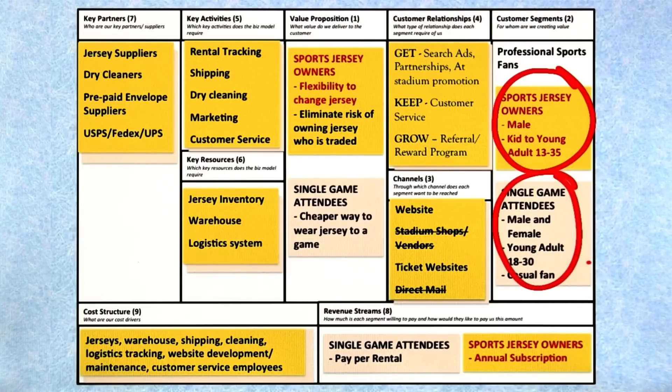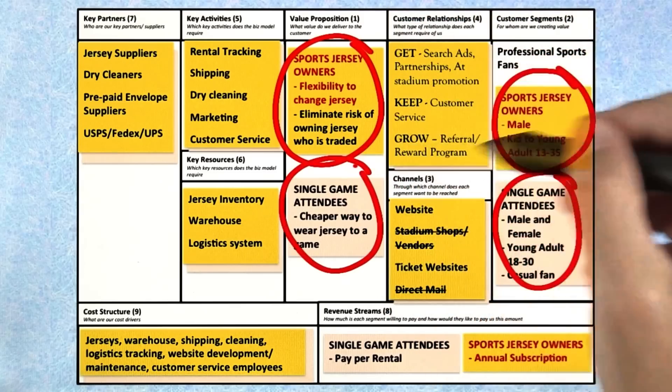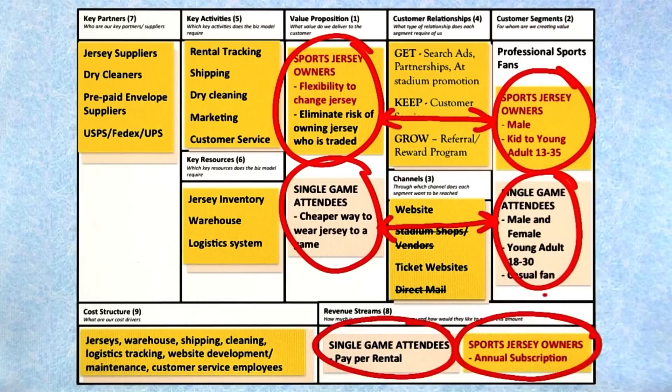Now you can see that there are not only two customer segments, but there are two value propositions — a value proposition that matches each one of the segments — and a revenue stream that matches each one of the segments. This is a multi-sided market: at least two customer segments, two value props, and attendant revenue streams.